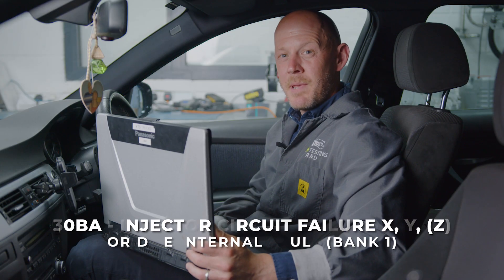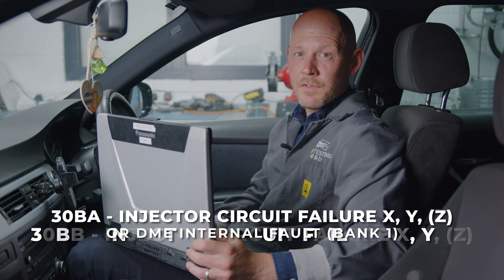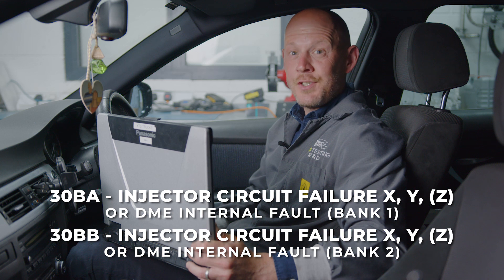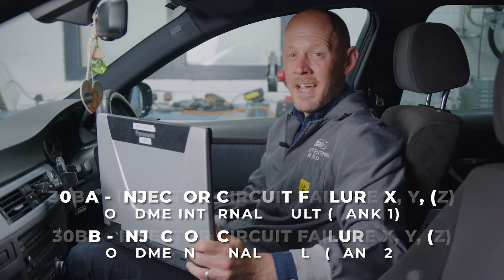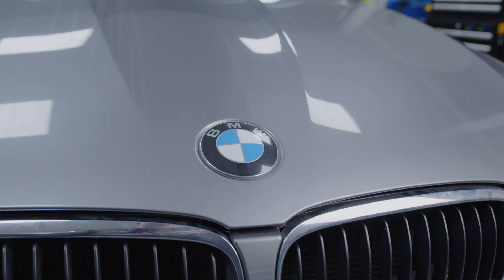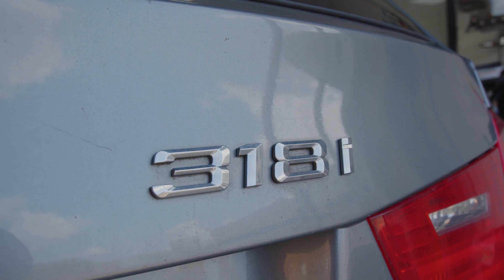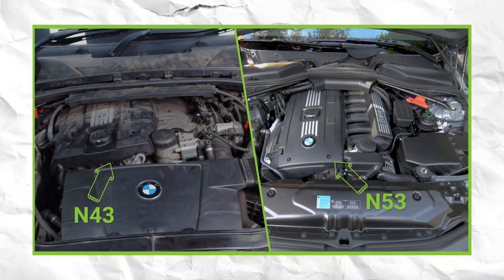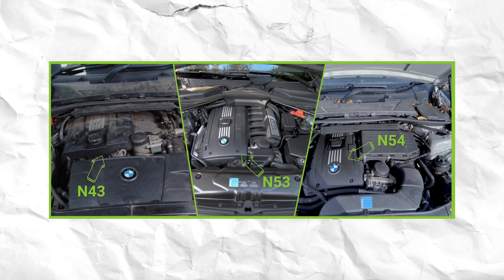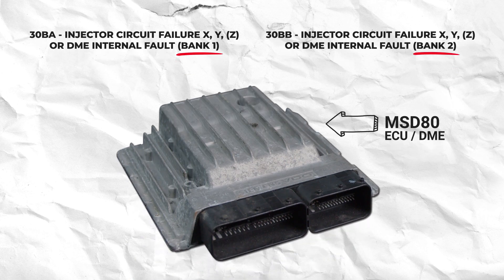The codes 30BA injector circuit failure XYZ/DME internal fault and 30BB injector circuit failure XYZ/DME internal fault affect multiple BMWs built between 2005 and 2014, from 1 series, 3 series, 4 series and 5 series models fitted with N43, N53 and N52 engines. These codes refer to which bank the ECU, also known as the DME in BMW vehicles, is detecting a problem on.